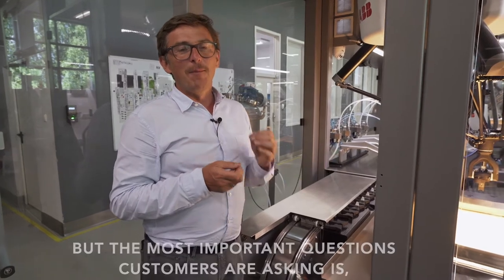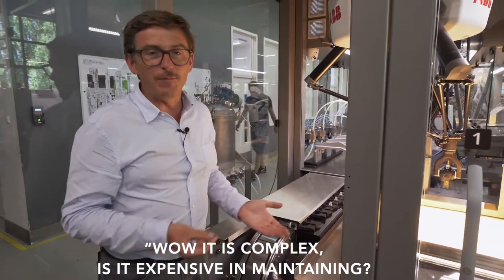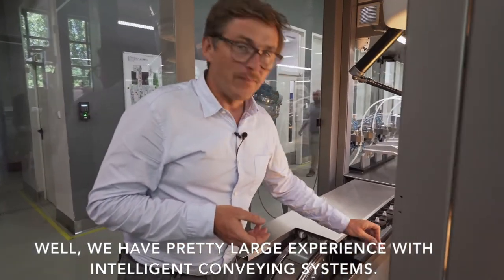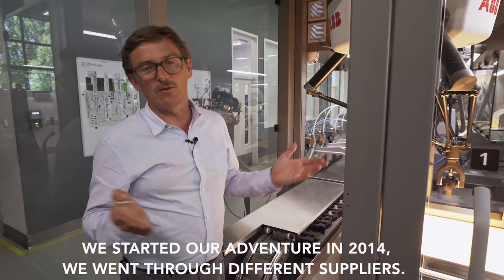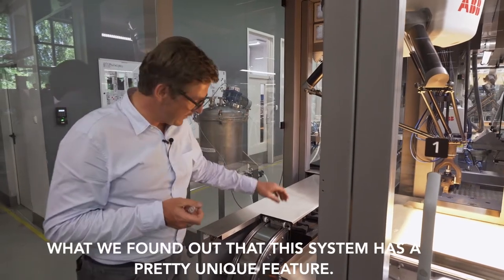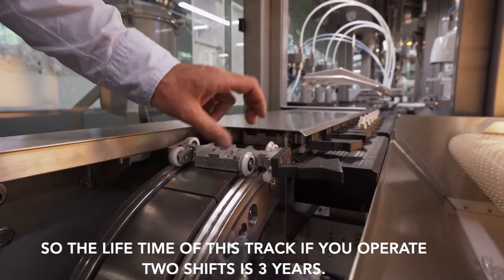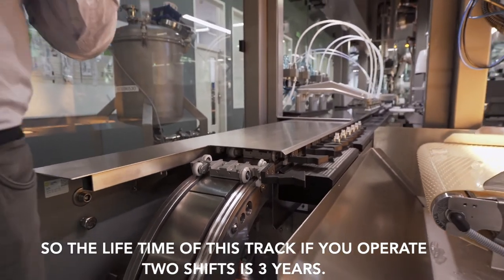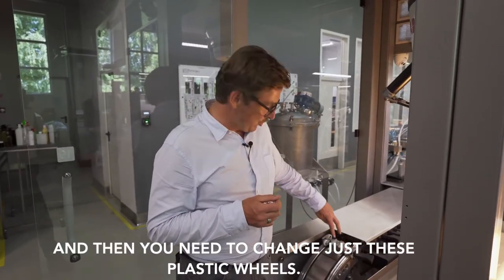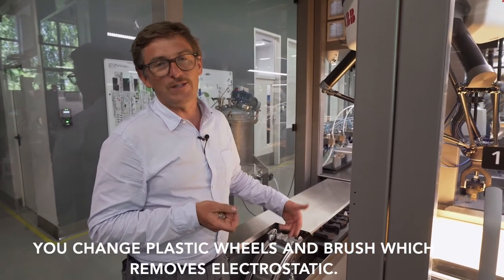So you can see there are good reasons to use this system. But the most important question customers ask is: it's complex — is it expensive to maintain? Is it difficult to fix this conveyor? We have quite large experience with intelligent conveying systems; we started in 2014 and went through different suppliers. What we found is that this system has a pretty unique feature: the lifetime of this track, if you operate two shifts, is three years. After three years you just need to change the plastic wheels — and they are not expensive.